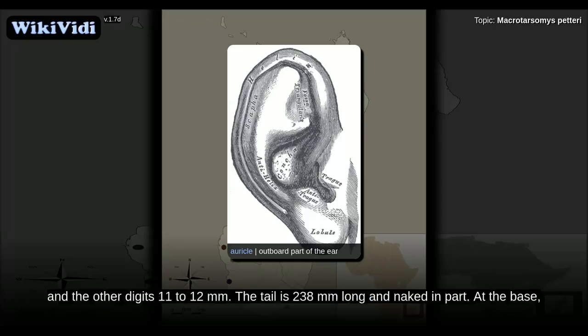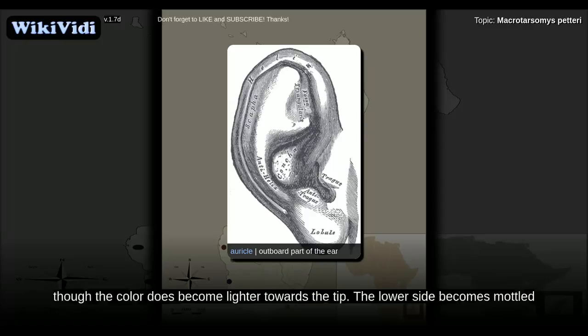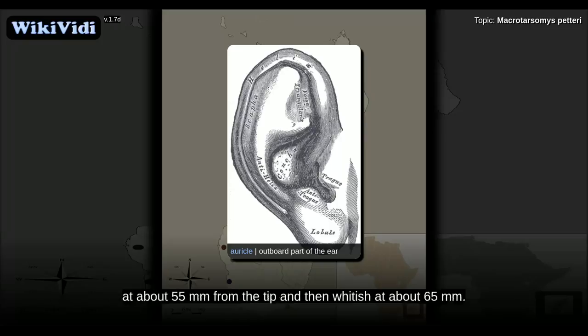On the hind feet, the fifth digit is relatively short at 6 millimeters. The hallux is 8 millimeters long and the other digits 11 to 12 millimeters. The tail is 238 millimeters long and naked in part. At the base, it is dark brown both above and below but slightly lighter below. The upper side remains dark brown for much of its length, though the color becomes lighter towards the tip. The lower side becomes mottled at about 55 millimeters from the tip and then whitish at about 65 millimeters.